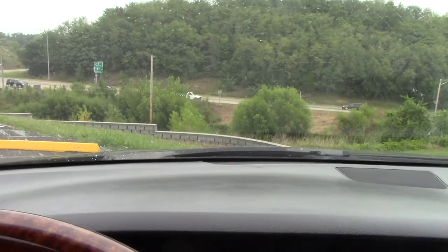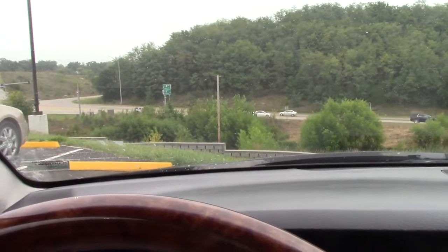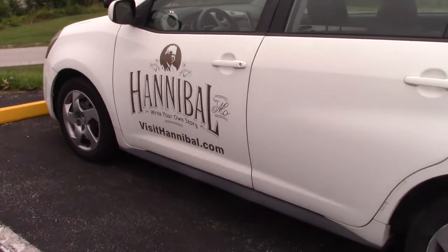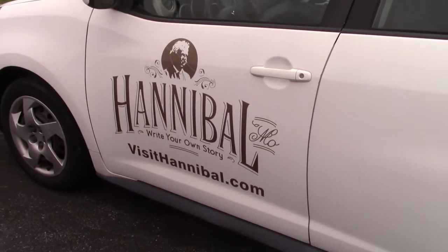Okay friends, so I'm at the Visitor Center. That's the highway we just came up on. I'm going to get out now so we can go take a look at it. This is the first time I've ever been to it too. Here's one of their cars. It says Hannibal - write your own story. Visit Hannibal.com.